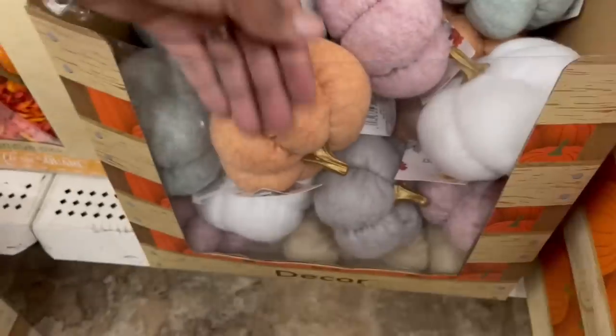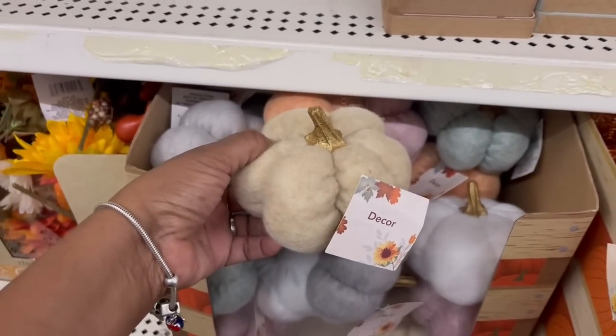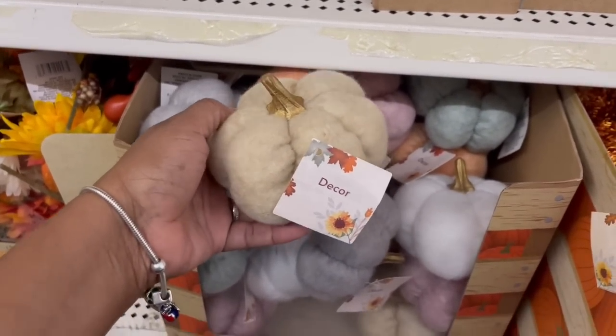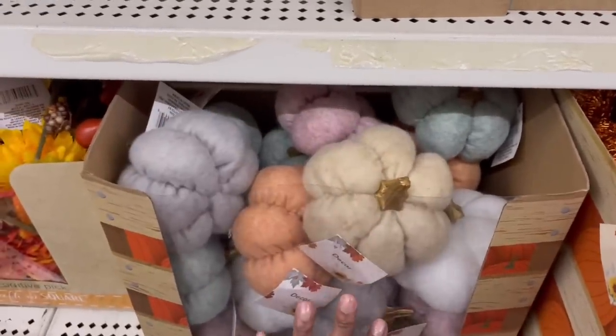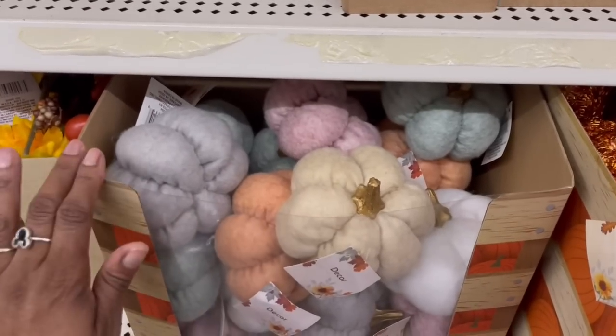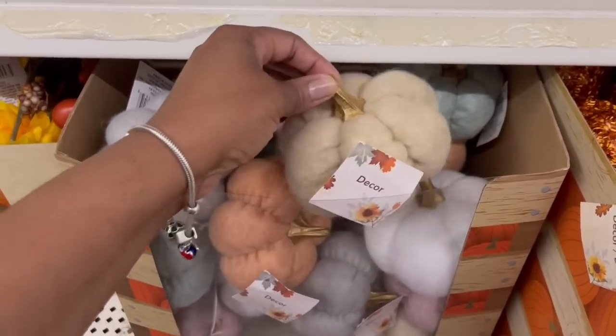I missed the tan one all the way at the bottom. Look, he's putting all the good stuff out — you can hear him opening the boxes next to me. So yeah, they got all of these. The only thing stopping me is the gold, but I know I can do something quick to that.